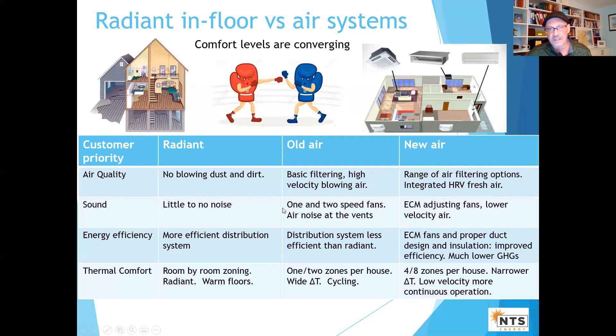On sound: a lot of this is tied together. With one or two-speed fans, air noise at the vents went from very loud to less. Of course, a really well-designed system could minimize this. Now with ECM adjustable fans, lower velocity air running more continuously, you've got a much quieter system.